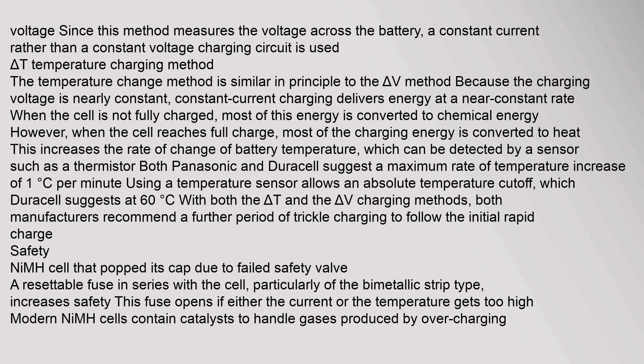This temperature change can be detected by a sensor such as a thermistor. Both Panasonic and Duracell suggest a maximum rate of temperature increase of 1°C per minute. Using a temperature sensor also allows an absolute temperature cutoff, which Duracell suggests at 60°C. With both the delta T and delta V charging methods, both manufacturers recommend a further period of trickle charging following the initial rapid charge.